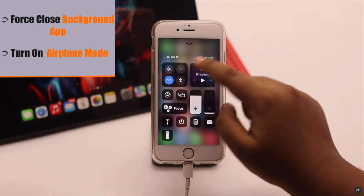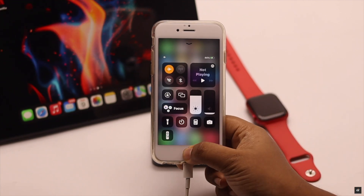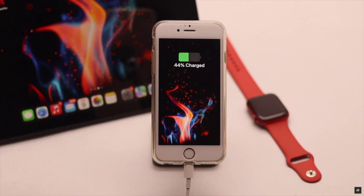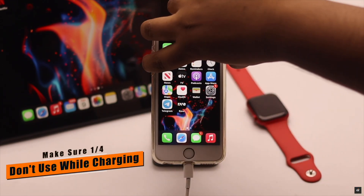When you put the iPhone on charge, force close all the apps running in the background and turn on airplane mode. This will stop your iPhone from getting hot while charging.